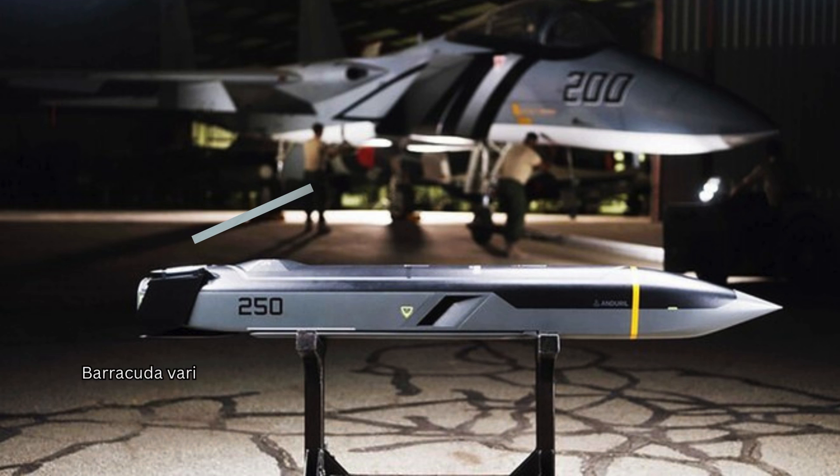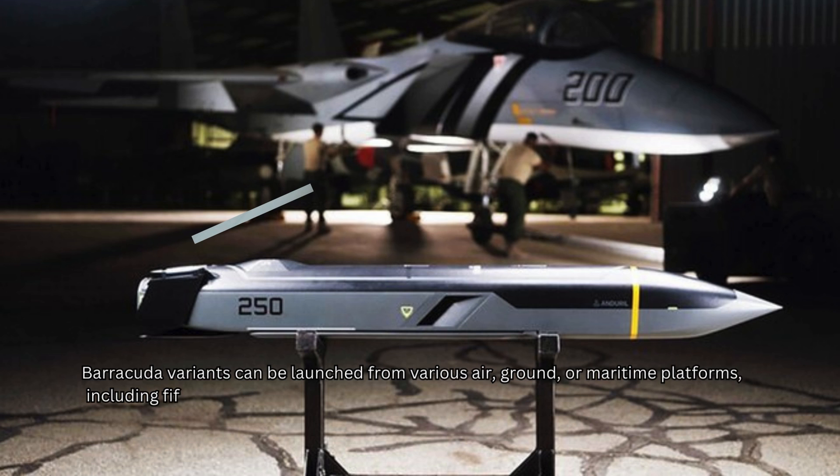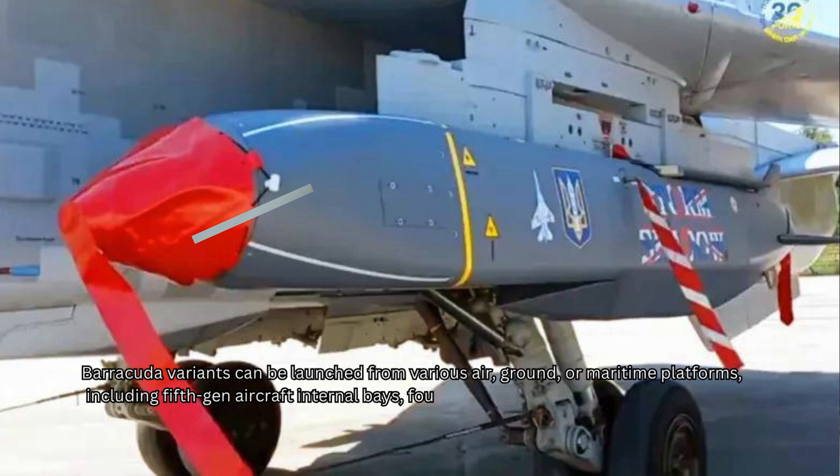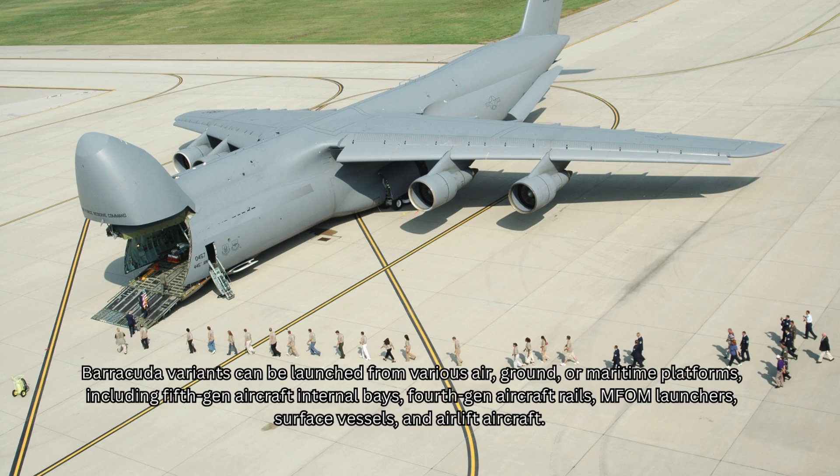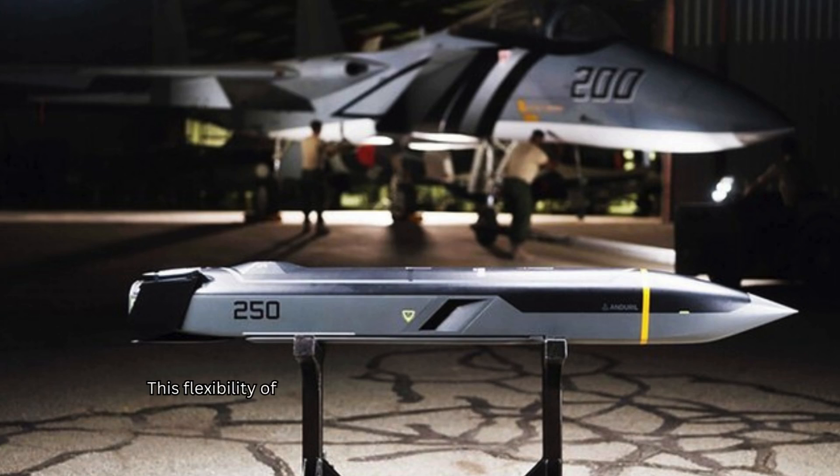Barracuda variants can be launched from various air, ground, or maritime platforms, including 5th-gen aircraft internal bays, 4th-gen aircraft rails, MFOM launchers, surface vessels, and airlift aircraft. This flexibility offers theater commanders diverse deployment options.